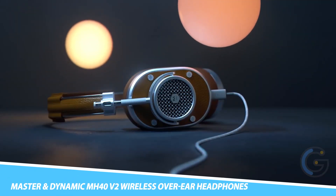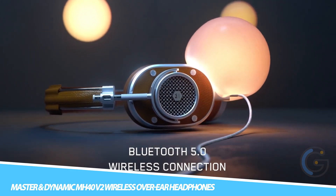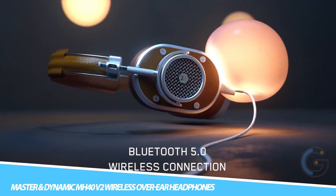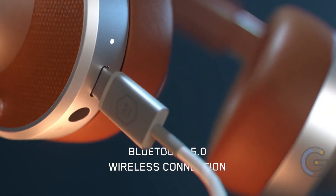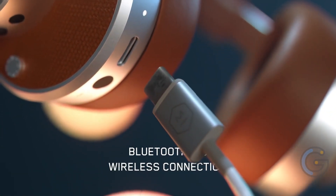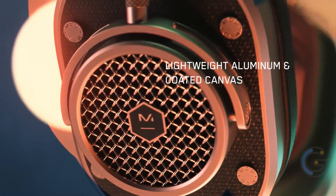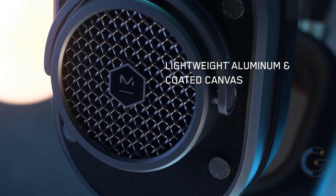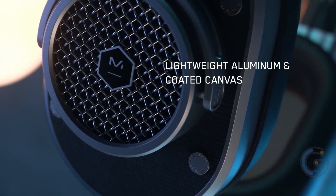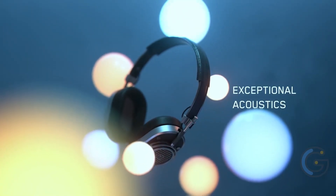Master and Dynamic MH40 V2 Wireless Over-Ear Headphones. Welcome a new generation of headphones — the Master and Dynamic MH40 V2, a reimagination of the previous version. These wireless over-ear headphones boast custom titanium drivers, ensuring you get a super clear and precise sound all the way from high to low. Not only that, but they also provide up to 30 hours of playtime.